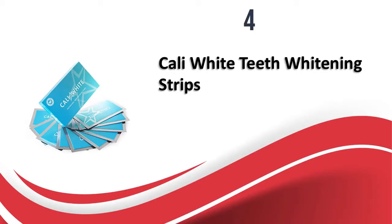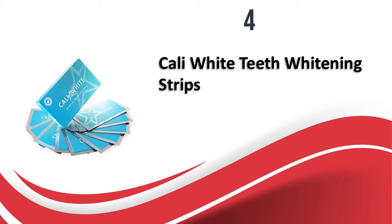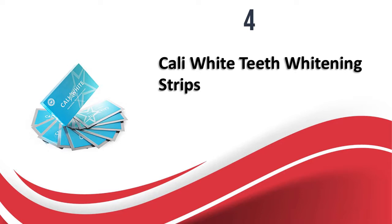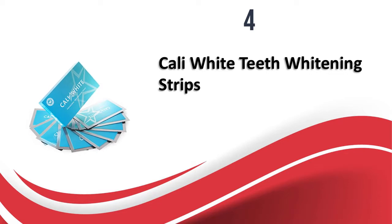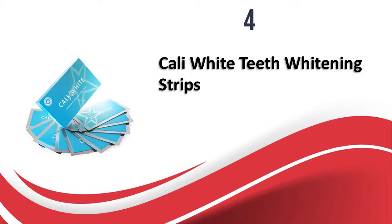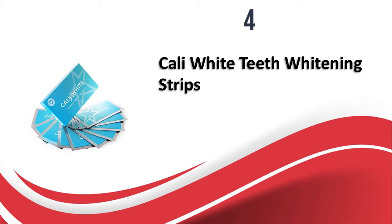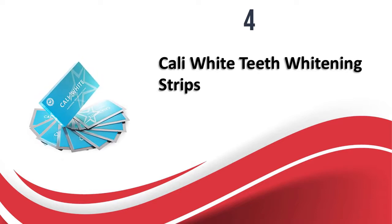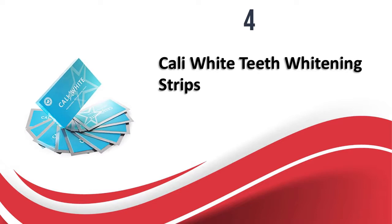At number four, Cali White Teeth Whitening Strips. These professional strength whitening strips are very convenient to use and reduce all surface and deep stains caused by tea, coffee, wine, and cigarettes. They can make teeth look three to seven shades lighter when using the full pack of 28 strips in 14 individual packs, each containing two strips for upper and lower teeth. The strips use hydrogen peroxide for removing stains and the formula is very gentle, with no irritation or burning sensation.